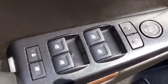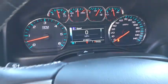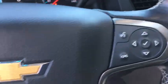Power liftgate, Bose sound system, power passenger seat, heated seat, traction control, dual airbags, leather-wrapped steering wheel, remote vehicle start, power steering.